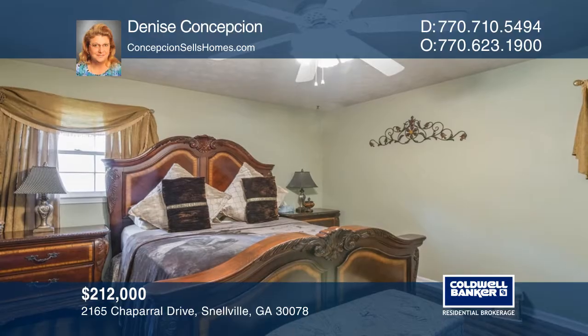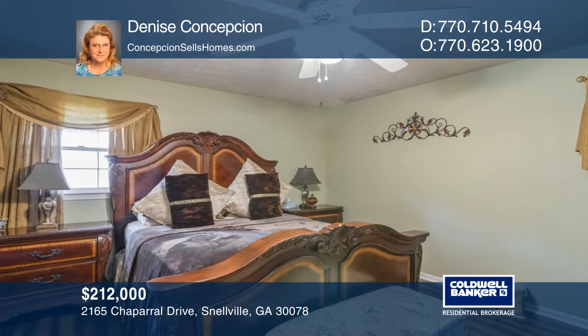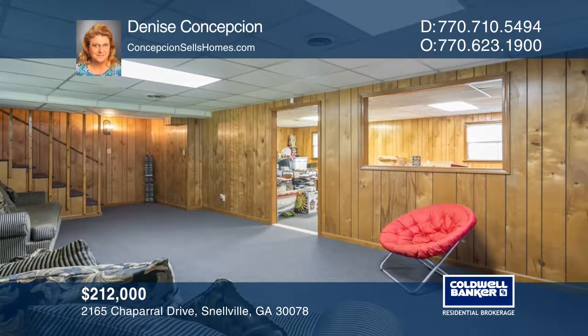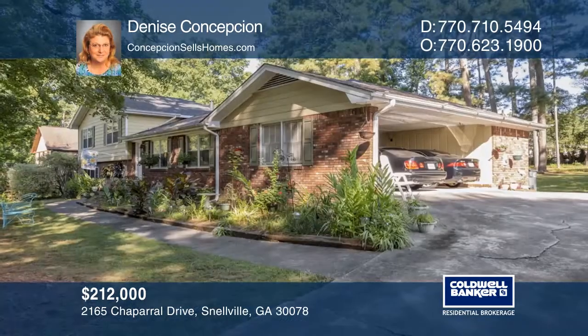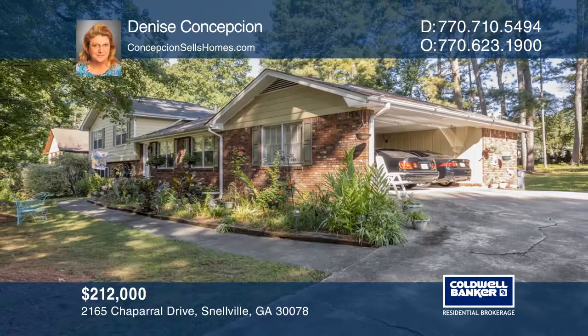This lovely home has a one-year-old roof and a four-year-old HVAC, plus Grayson Schools. Denise Concepcion is ready to give you the keys to your dream home. Give her a call today.